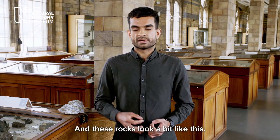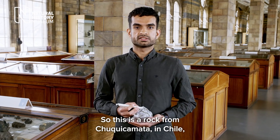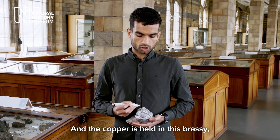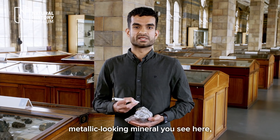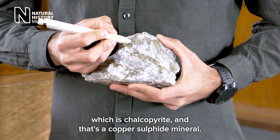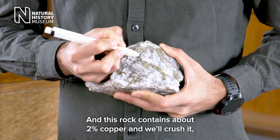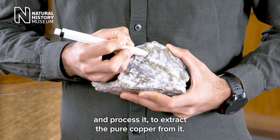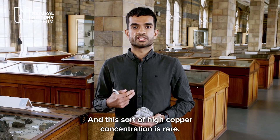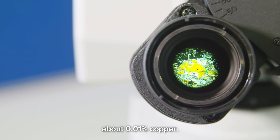These rocks look a bit like this. This is a rock from Chuquicamata in Chile, which is one of the world's largest copper mines. The copper is held in this brassy metallic-looking mineral you see here, which is chalcopyrite — a copper sulfide mineral. This rock contains about 2% copper, and we crush it and process it to extract the pure copper from it. This sort of high copper concentration is rare, as most rocks on our planet only contain about 0.01% copper.